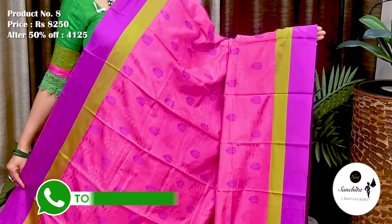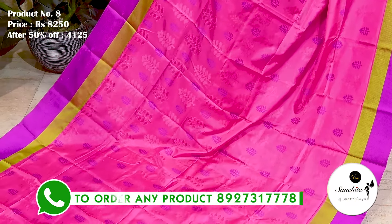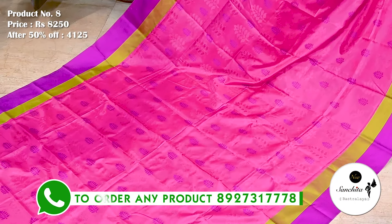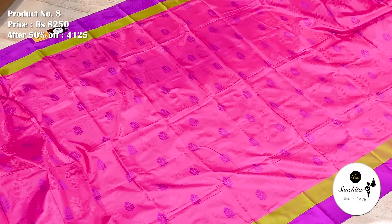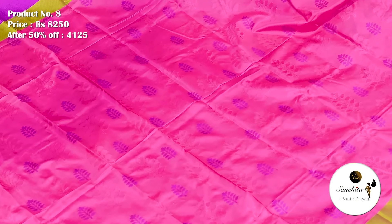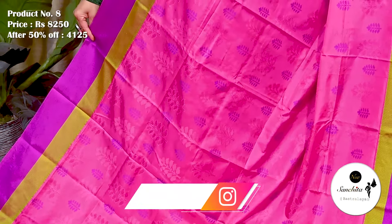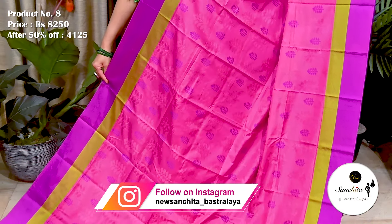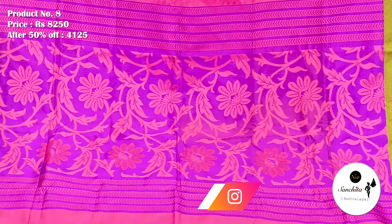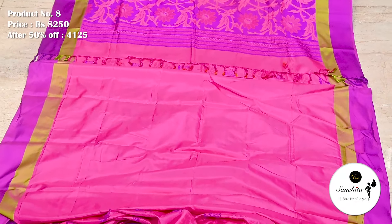This is a pure Handloom silk saree with vibrant color combination in rani pink with violet and green. Saree No. 8. The original price of this saree is 8,250. After 50% discount, the price is now 4,125. All over body of the saree beautified with very pretty leaf floral vines in fresh embossed design. This saree is very soft and lightweight. Resham-woven contrast pallu defined with beautiful leaf floral vines. Plain blouse base in rani pink color.